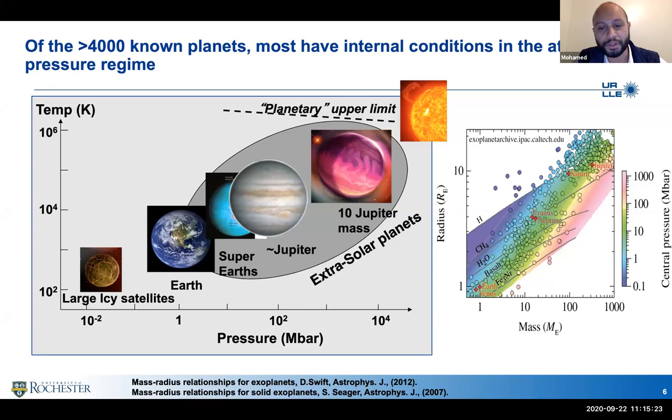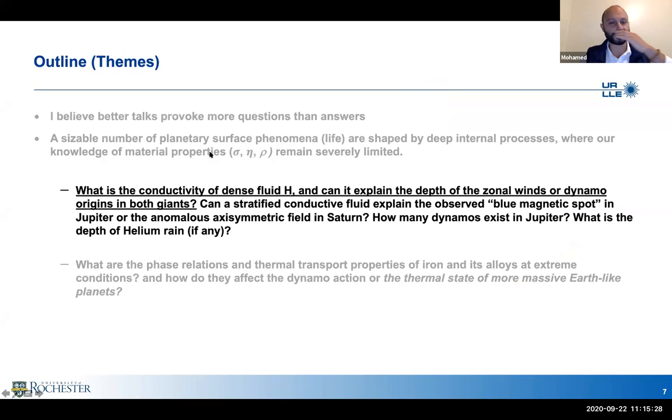Let's drill down on the conductivity of dense fluid hydrogen. One of the most exciting updates in our understanding of giant planets is the Juno mission. The Juno mission has a close polar orbit enabling it to map both gravity data and magnetic field very close to Jupiter, and as it dives inside the planet, we hope to get information about the atmosphere, including water distribution and methane clouds.